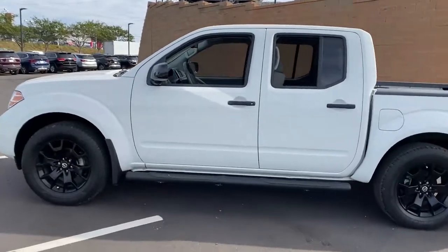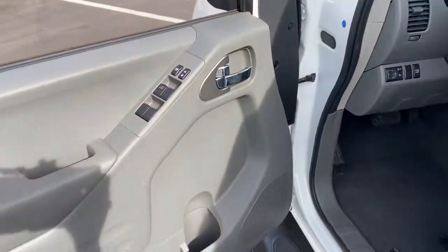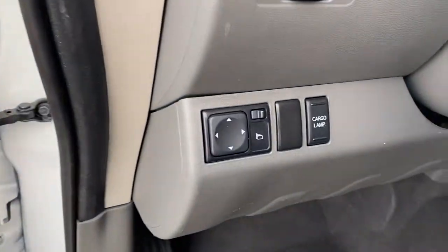The following are some of this vehicle's highlighted options: keyless entry, bed liner, fog lamps, aluminum wheels, trailer hitch, heated front seat, dual-zone AC, electronic stability control, auto-dimming rearview mirror, intermittent wipers.